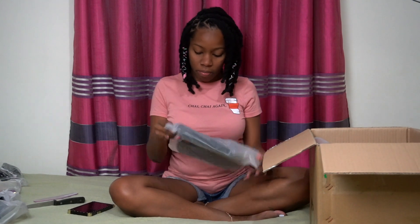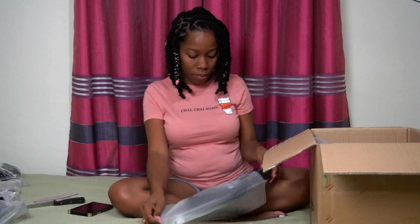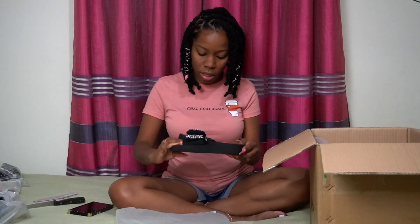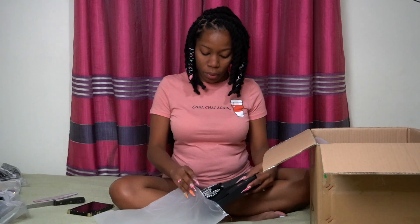Shein is really really cheap - not expensive at all. These are the things I got for baby girl. I had to try a few things out to see how they fit before I went crazy, so I just got a few things - these cute little slippers.